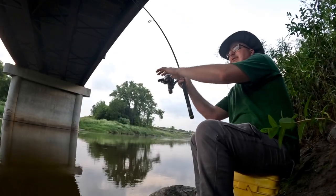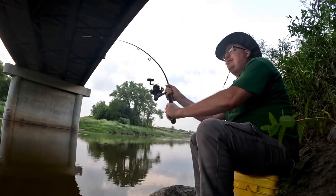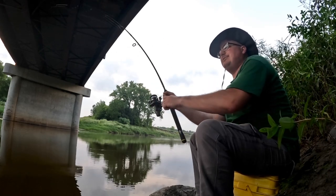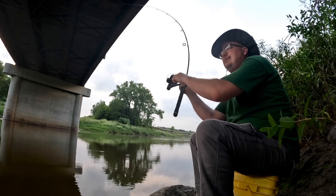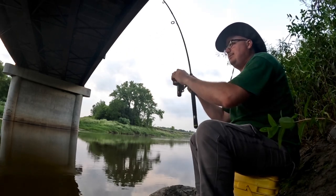Holy shit, this must be a catfish. It's good catfish weather — it's almost 90 degrees today. Had some storms just roll through.